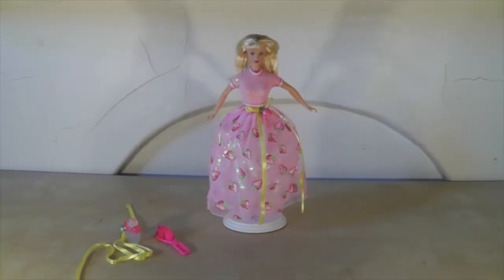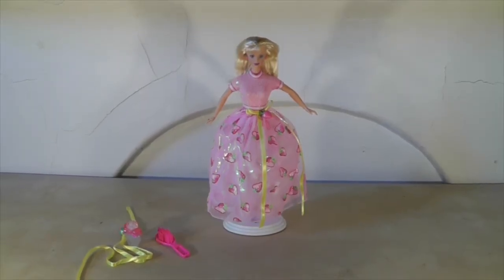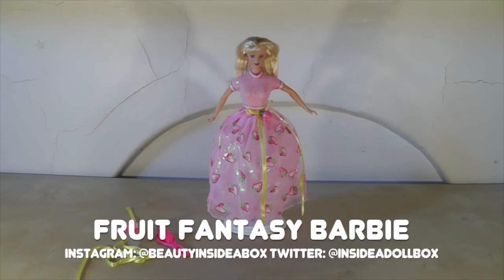So that is my review of the super sweet Fruit Fantasy Barbie. Let me know what you think of this doll, let me know if you have her. Please don't forget to like and subscribe. Thanks for watching. Bye!